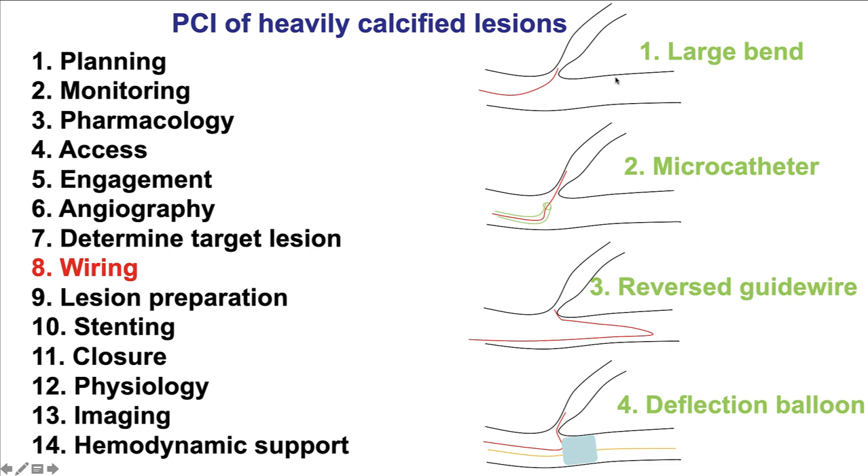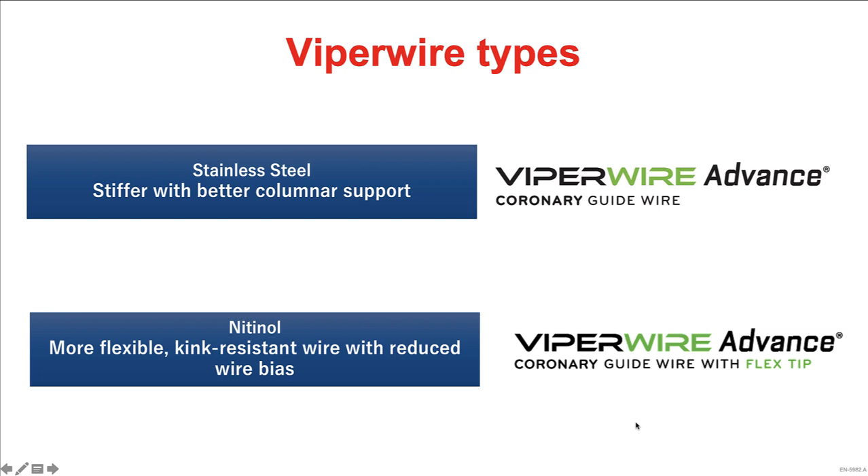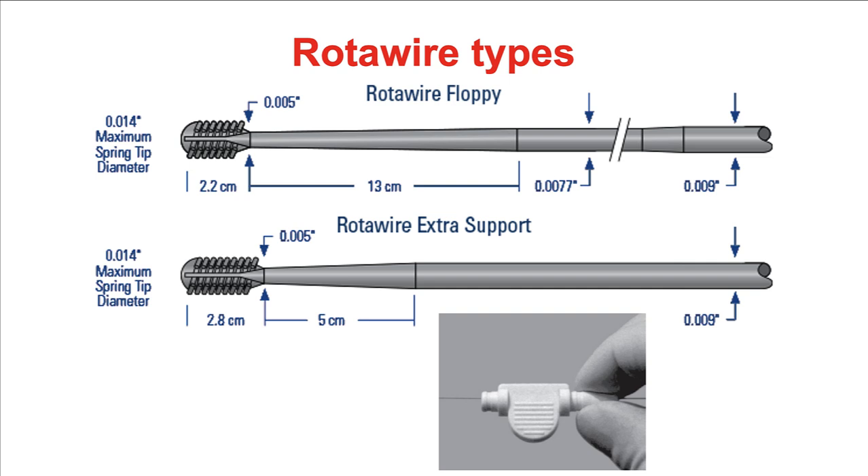Standard wiring techniques apply to calcified lesions. If there is a bifurcation, using large bends or an angulated microcatheter helps; if there is a tough bend, the reverse guidewire or deflection-and-balloon technique can be used. There are two types of Viper wire for orbital atherectomy: the standard one and the flex-tip nitinol version, which is much easier to deliver through areas of significant disease. For rotational atherectomy, the Rota wire floppy is used in the vast majority of cases, with Rota wire extra support used mainly for ostial RCA lesions.